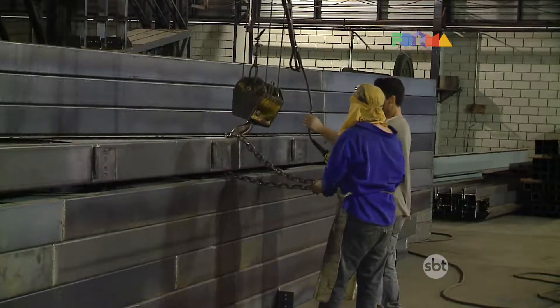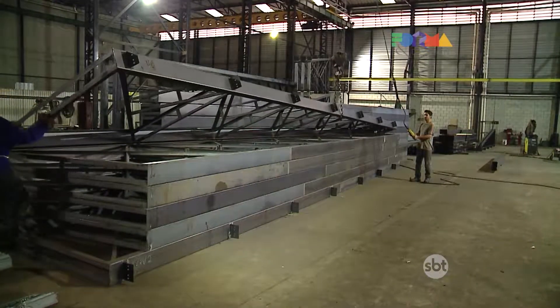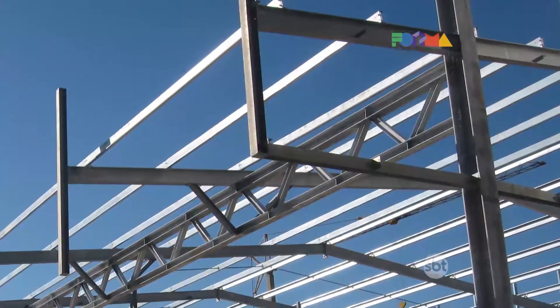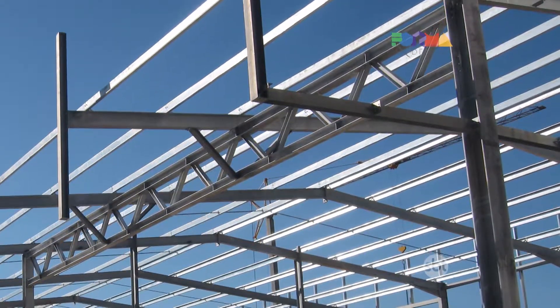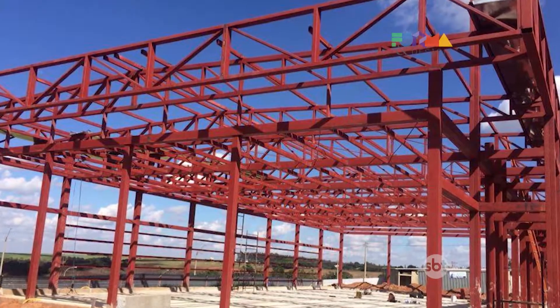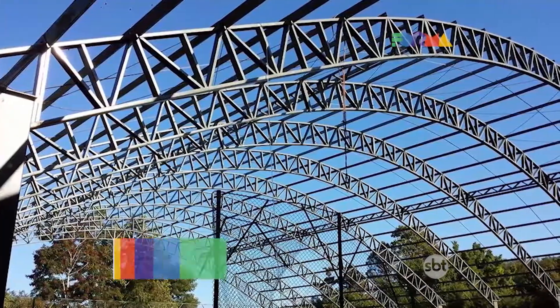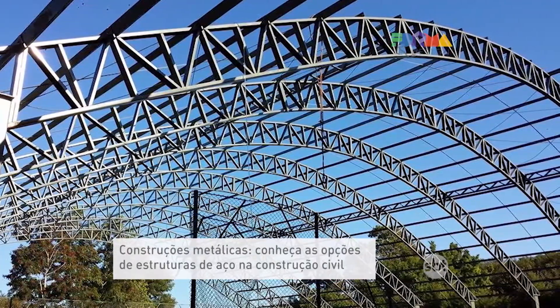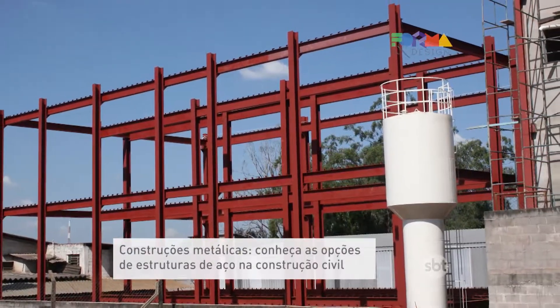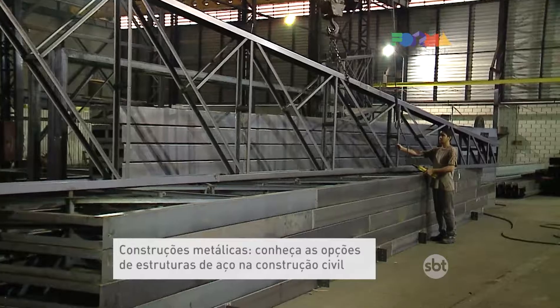The use of metal structures in residential construction has also grown considerably — even for building entire homes. This growth is driven by accessible steel prices and because architects have widely promoted the idea of residential metal construction. Culturally, clients are also becoming more open to it. In developed countries like England, 70% of construction uses steel. In Brazil, it's only 5%, so there is enormous room for growth.